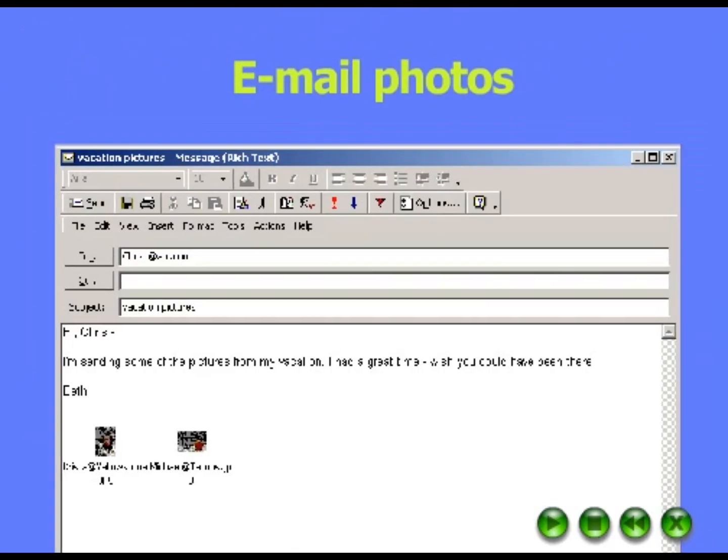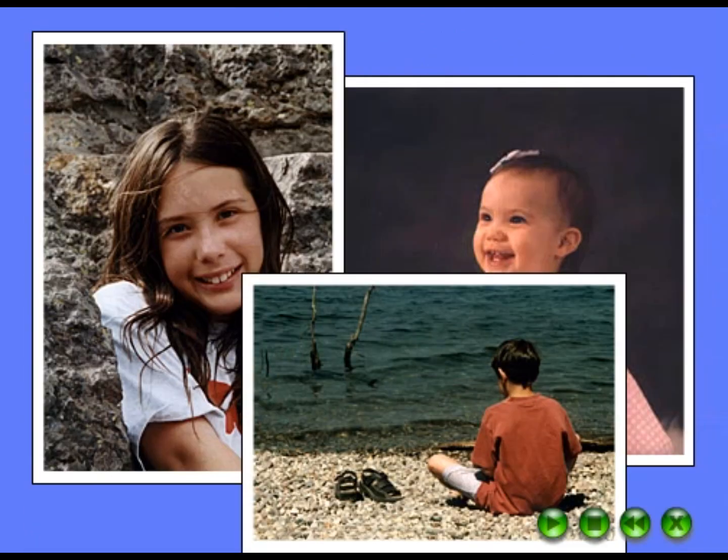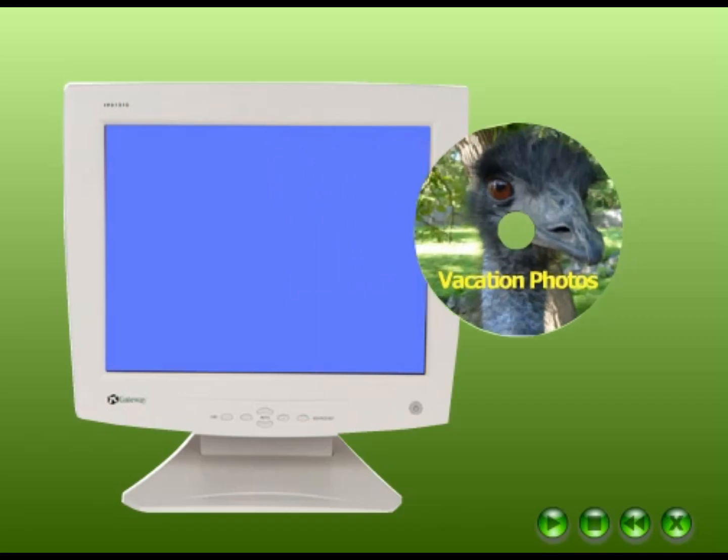Make high-quality copies on your own printer and email photos to family and friends. What about photos you already have? Use a scanner to get them on your computer. With a read-write CD drive, create photo CDs for the whole family.